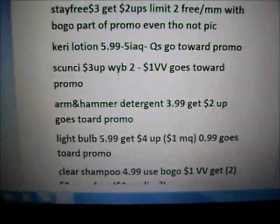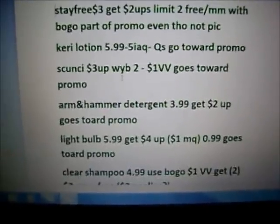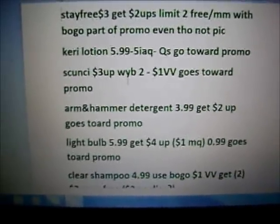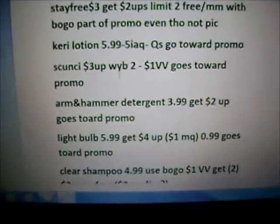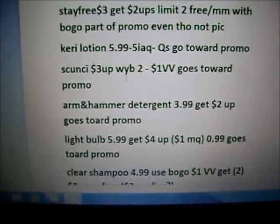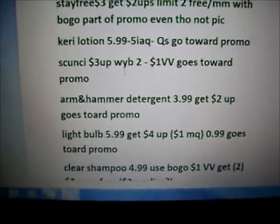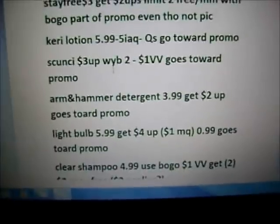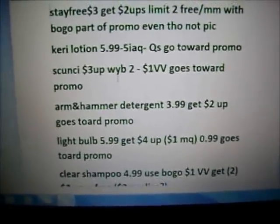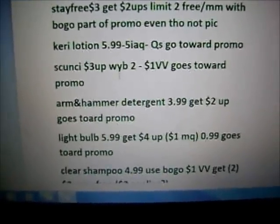The Arm & Hammer detergent is $3.99 — get a $2 plus up, which would make it $1.99, and it does go toward the promo. I thought I had a coupon but it's only redeemable at Meijer. I think that was what took the place of a lot of people's Yardley soap coupons — I didn't get any Yardley coupons in my paper. So that's my best guess. It's $1.99 and it does go toward the promo, so if you use that detergent, it's not a bad deal.